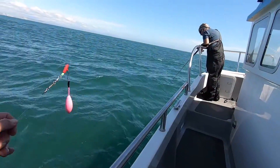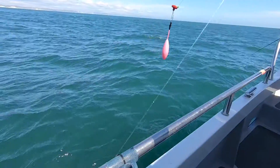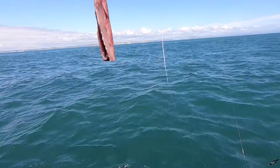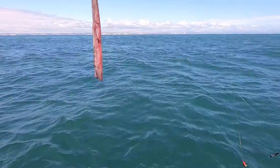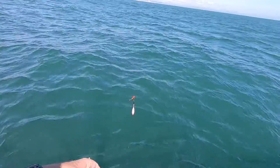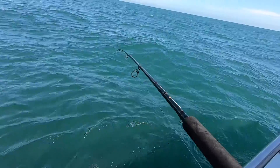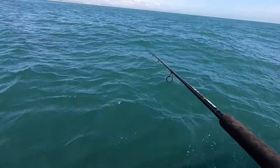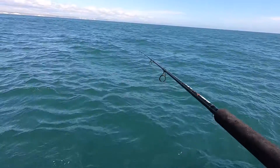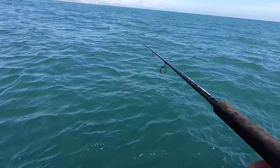Second drift for turbot. We've got a thin mackerel fillet that's had some of the flesh scraped off, hooked once through the tail end. I'm going to drop it to the bottom, then let out about another ten feet of line after that, and then hold it waiting for a bite to give more line. That's it on the bottom.